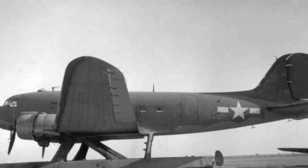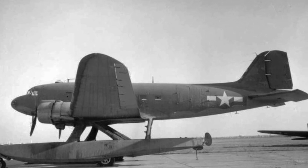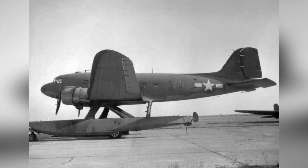An experimental transport plane called the Army Air Corps XC-47C was photographed in Jamaica Bay, New York on November 13, 1943. The plane had Edo model 78 floats attached to it.